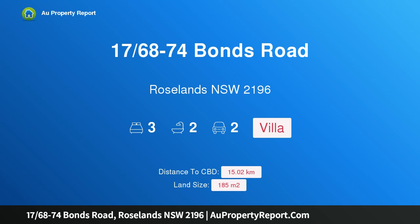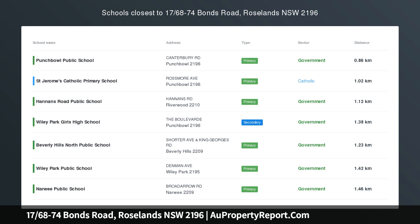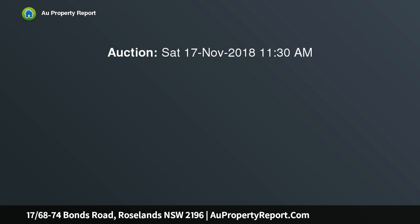I am glad to introduce property 1768-74 Bonds Road, Roselands, New South Wales 2196. This contemporary north-facing villa, set in a lush complex hugged by tranquil courtyard gardens, offers a haven of light and space.